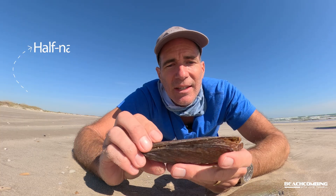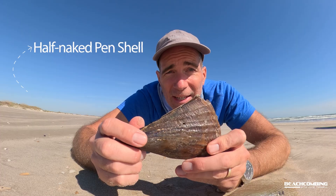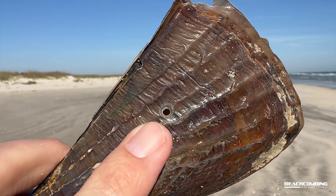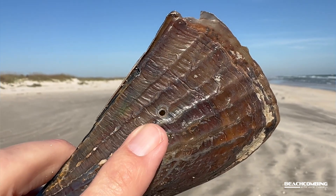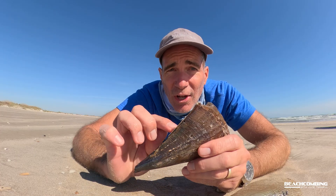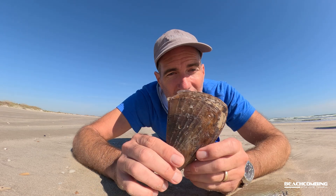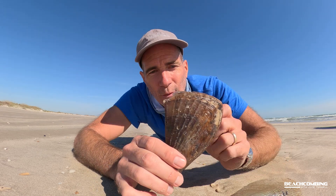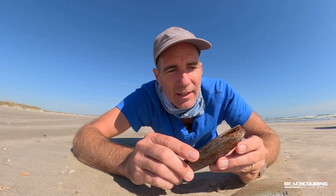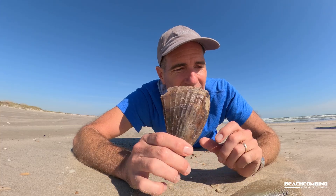This one I noticed actually has a little hole right here — that's probably how it died. It's a beveled hole, which means it was probably a moon snail that got it. Sea stars also eat pinshells, so that could be another way it died. But that little hole right there tells me it was definitely eaten by something, could have been a snail or something.